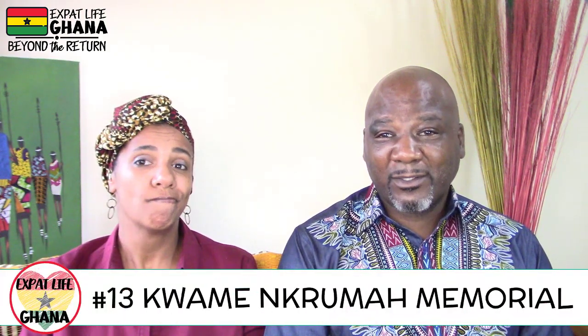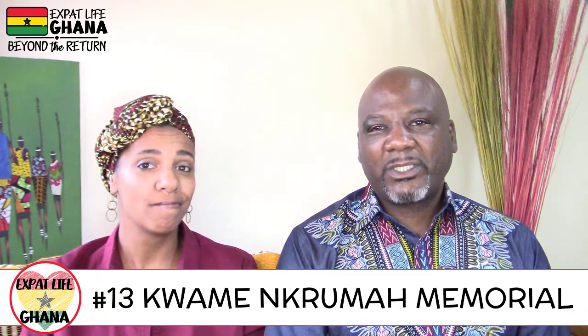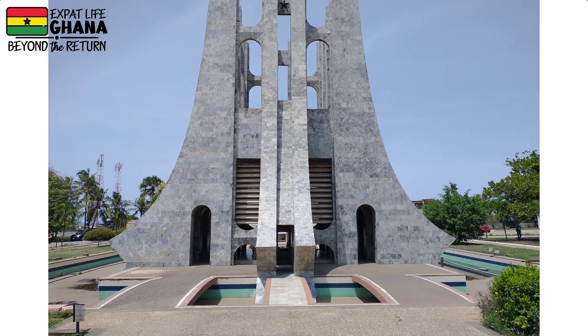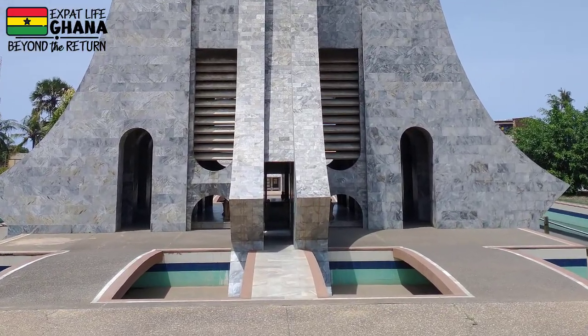Number thirteen: the Kwame Nkrumah Memorial Park. If you want to connect with history, this has got to be part of your agenda. When we think about what was happening during slavery, we don't think about what was happening here, and visiting this place connects the dots to understand what was happening in a country under colonial rule.